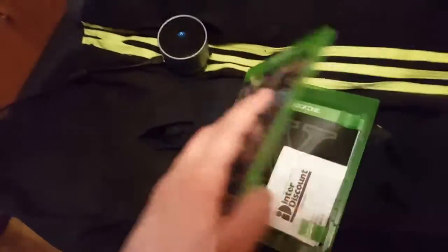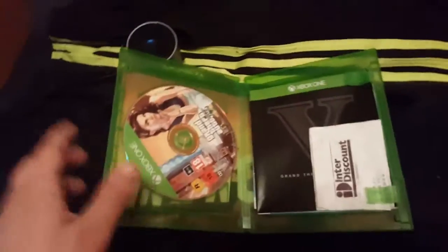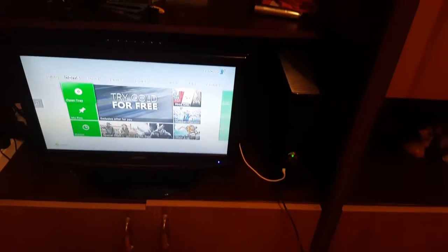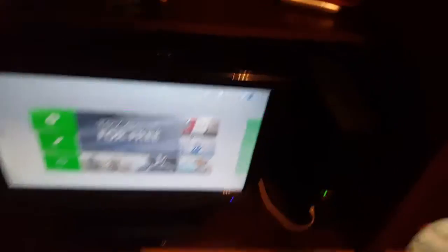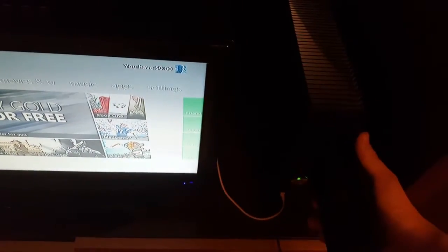I got GTA 5 here. So my Xbox just booted and I put the Xbox One game in the tray. Look at that.